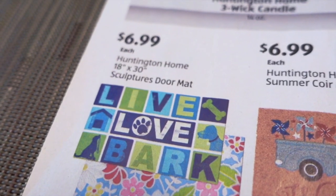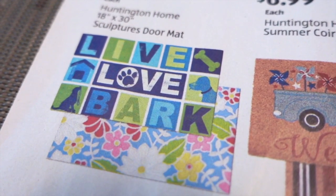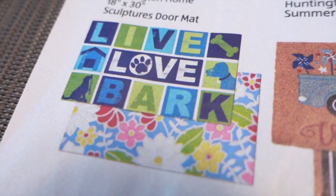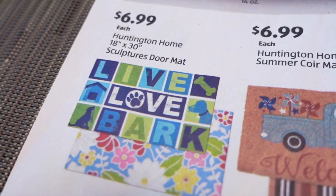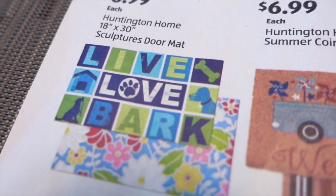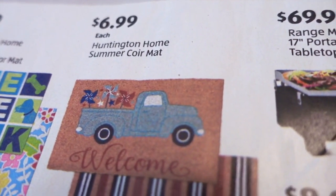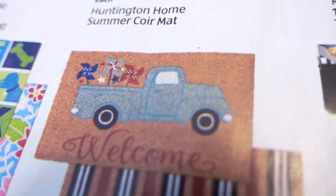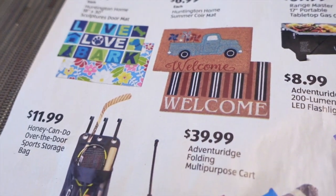$6.99 for a Huntington Home 18 by 30 sculptures doormat. Interesting — I wonder why they call it that. Perhaps they're like — you could feel the flowers, maybe there are indentations around the borders of these images. And then they have the core mat for $6.99 as well. These are pretty cute. I do like this truck one, and it's very much a summer one because it has the red, white, and blue pinwheels at the back.